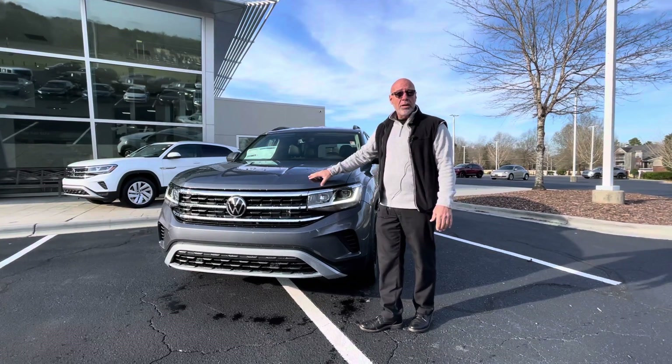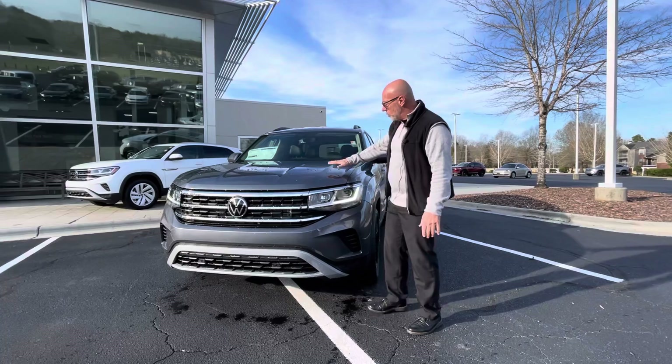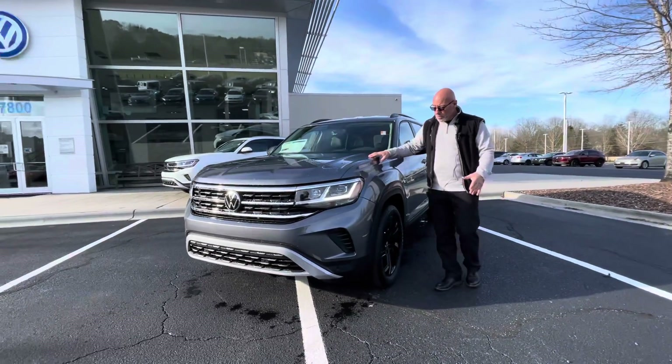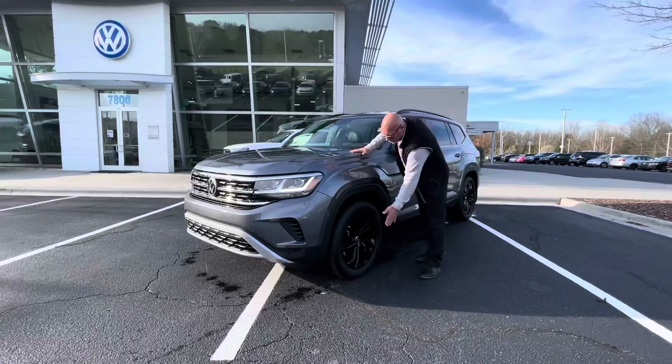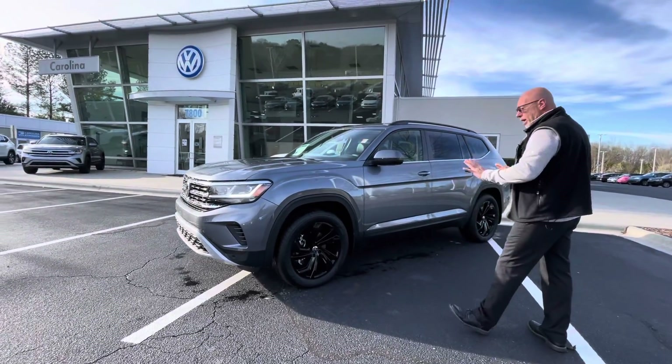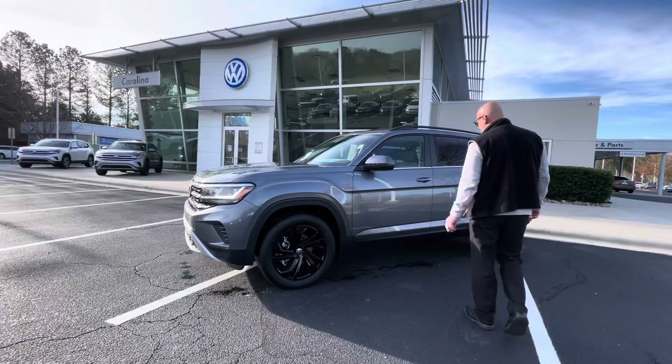This one's in platinum gray metallic. It has a V6 in it and it is also front wheel drive. This one's a little bit special because it has the black wheel package on it, and I believe the black wheels really look nice with the platinum gray. They really stand out and they look good.